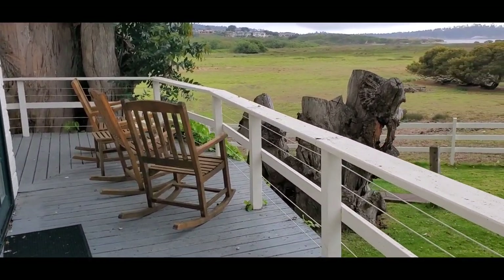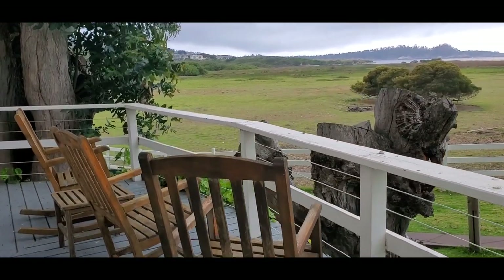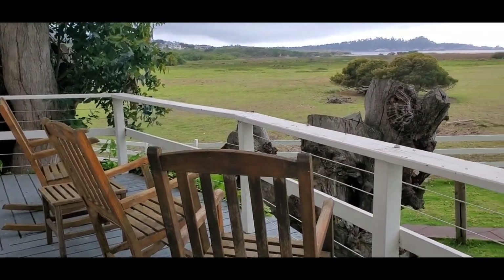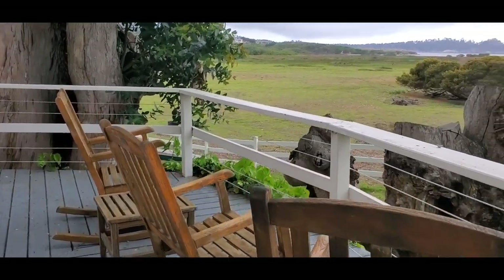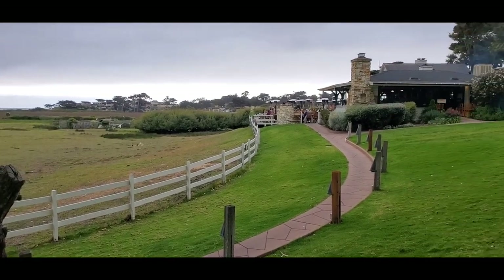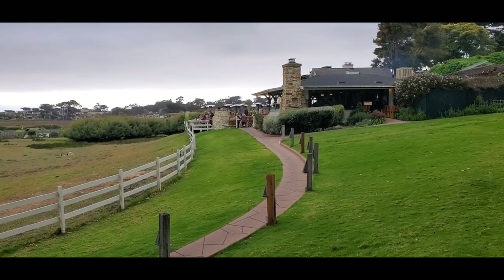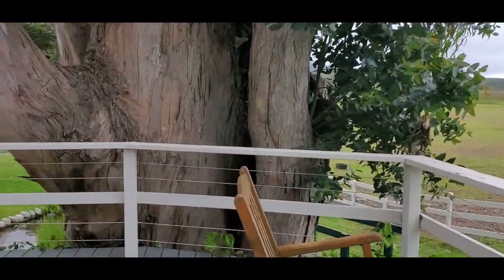I wonder how many times Clint sat here and just taken in the view. I'm guessing a lot of times. It's nice to have money, huh?